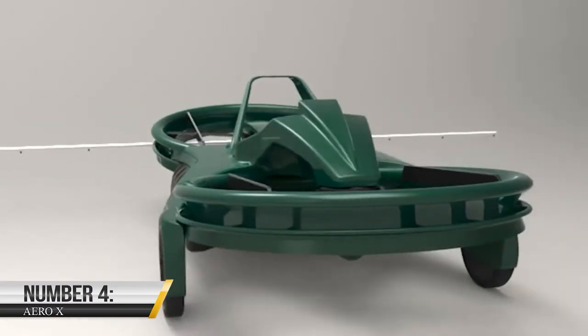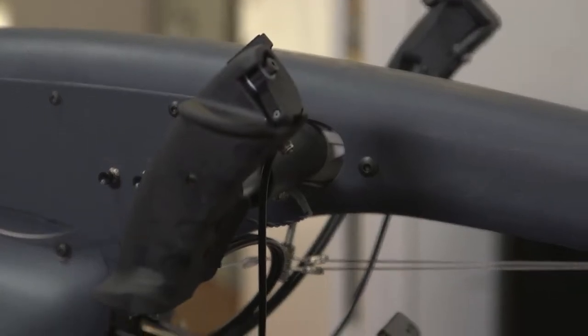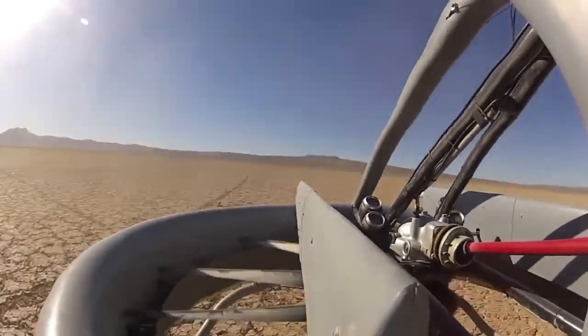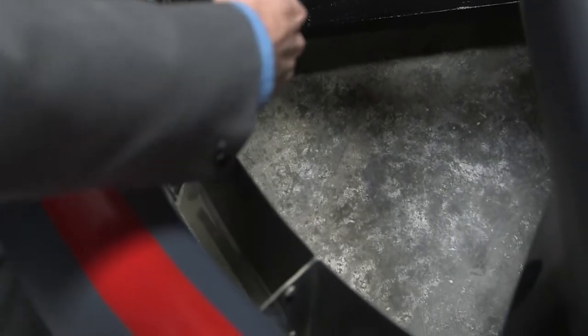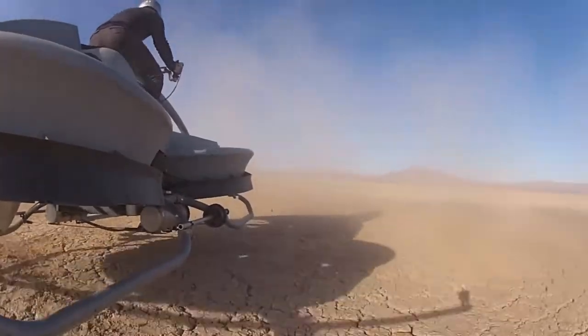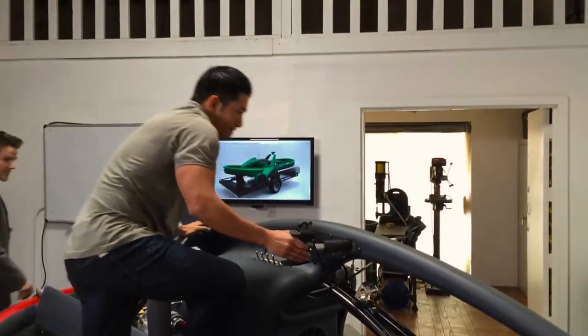4. Aero X. Aero X is an exciting hoverbike that is perfect for anyone who loves adventure and exploring new areas. It can travel over rough terrain and obstacles, allowing you to go where you want. The hoverbike has a futuristic, rugged design made from lightweight materials and a sleek aerodynamic shape. Aero X is powered by a powerful electric motor, reaching speeds of up to 50 miles per hour and flying for up to 45 minutes on a single charge.